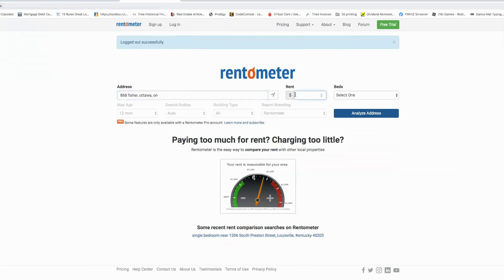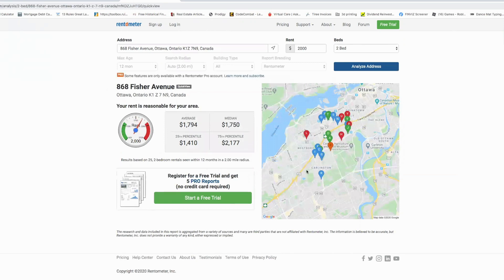For the free version at Rentometer.com, you type in the address, enter a rent amount, and select the number of bedrooms. However, you can't go back more than 12 months, you can't choose the search radius, and you can't filter by building type, so you end up with a mix of condos and houses. That's the only real caution with the free tool — but for most people it works fine, and there's also a trial of the pro version that gives you a set number of searches.